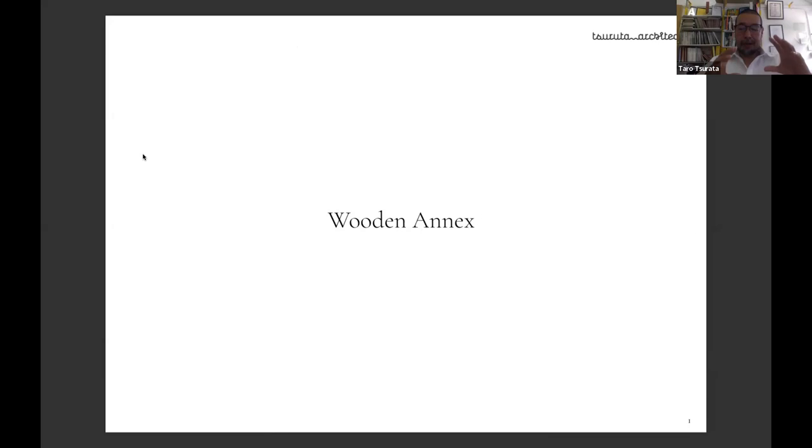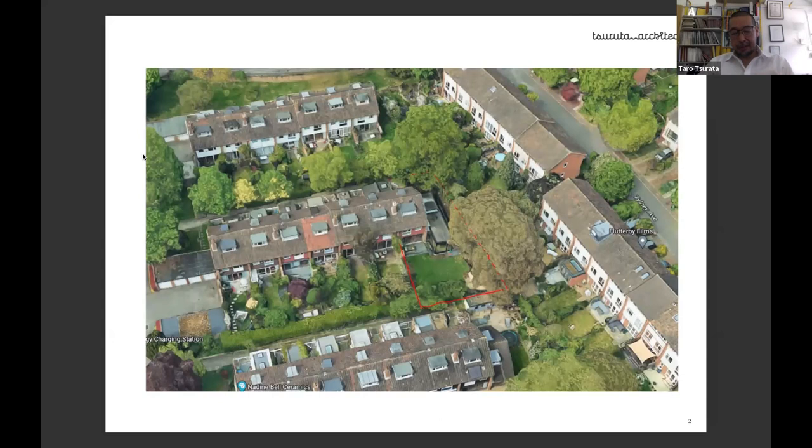This is the site — end of terrace, dotted in red, quite large compared to the rest of the terrace house. The client purchased this land with the intention of extending from the beginning. It's south-facing with a few mature trees, particularly two large oak trees. These developments were done by Dalit Estate, architect Austin Bellon, in a post-war housing style.